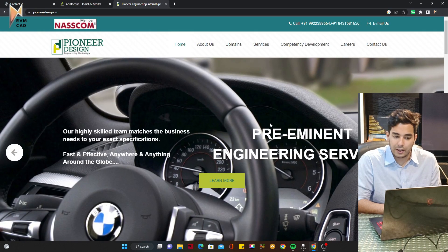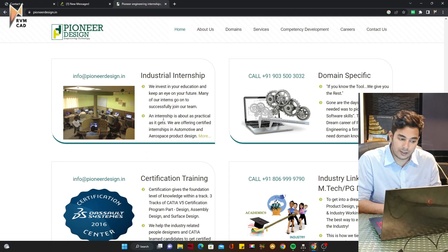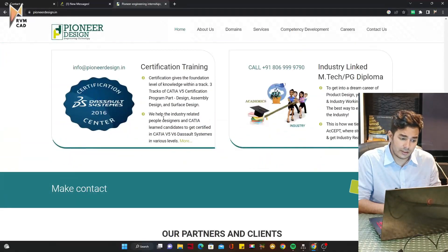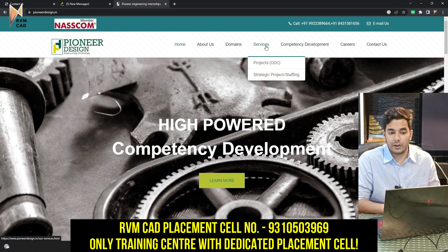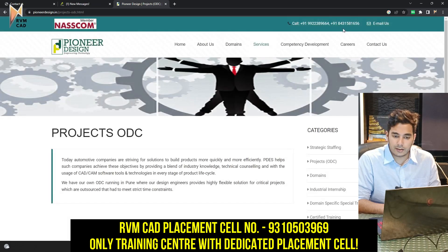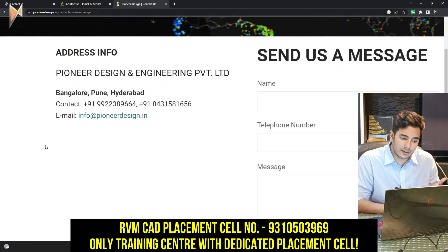The third company is Pioneer Design, which is specifically into mechanical-based products and industrial kinds of work. They also offer internships, but be careful — if they say they'll teach you first and then give you a job, don't do that. You're already trained, so go for an actual working job. They do mechanical projects as well. You can find their phone number and address on their Contact Us page — just Google it.